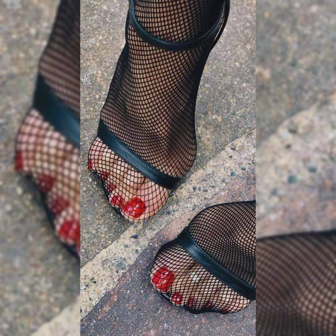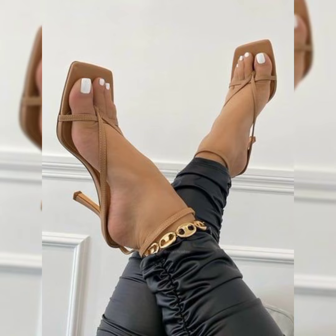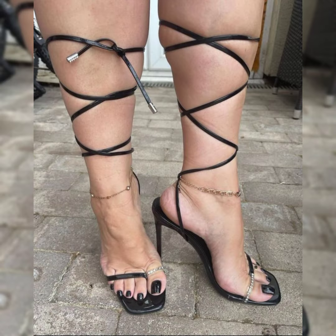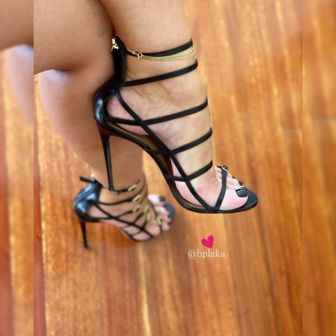These high heel sandals are so attractive, so elegant, and so beautiful. High heel sandals have great importance in the life of women. It is truly observed that women like to wear high heel sandals — they enhance your posture and give you a beautiful look. These high heel sandals are very important to elevate your confidence and make your personality attractive and stylish.